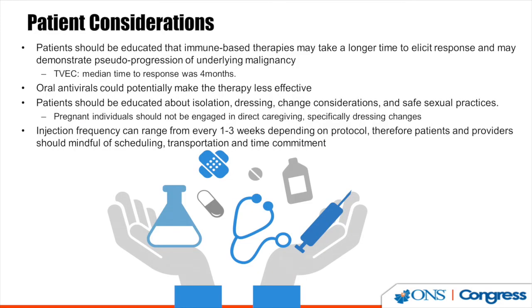Patients need to consider that TVEC is given every two weeks, which is a time, financial, and scheduling commitment. Patients need to be educated about their isolation status for seven days — avoiding pregnant and immunocompromised people — and practicing safe sex.